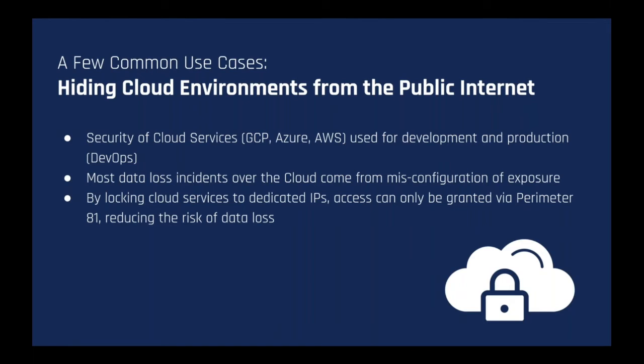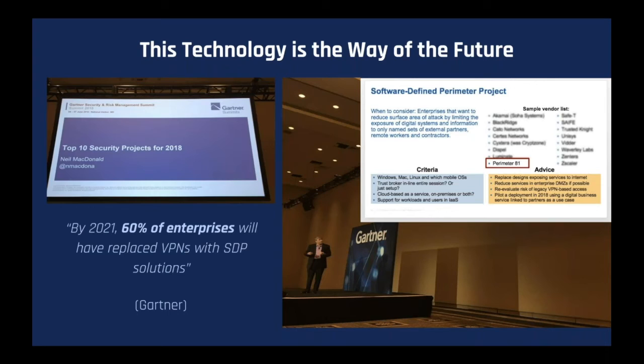In summary, this technology is the way of the future. By 2021, Gartner predicts that 60% of enterprises will have replaced traditional VPNs with SDP technology. We are very proud to have been recognized by Gartner as a sample vendor in this field. It's becoming more and more necessary as the network expands and the way we connect and work changes with the rise of cloud and mobility. We'd be happy to take any questions.